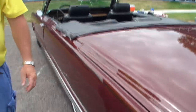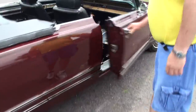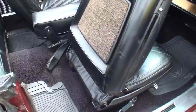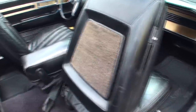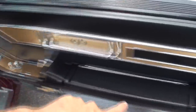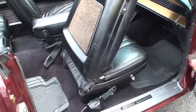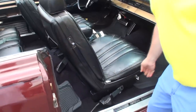I'll show you one other thing here. They have a handle back here to get out of the back seat that will open the door also. The front seat moves forward automatically so you can get in the back seat easily. That is cool. Does it go in reverse? No, it only goes one way.